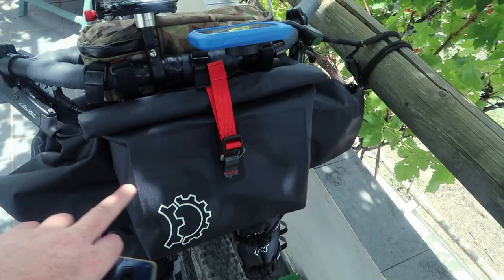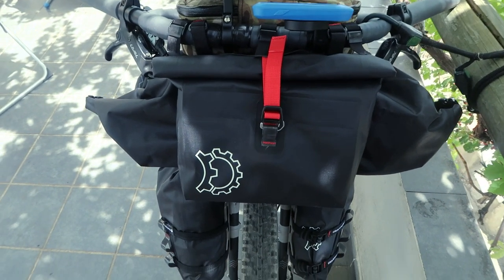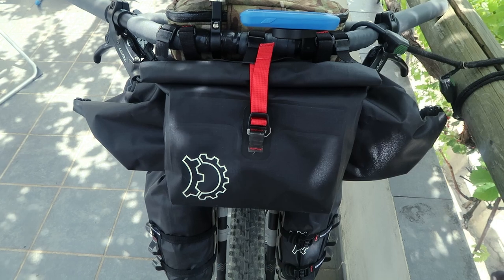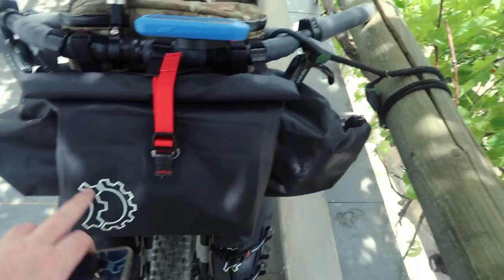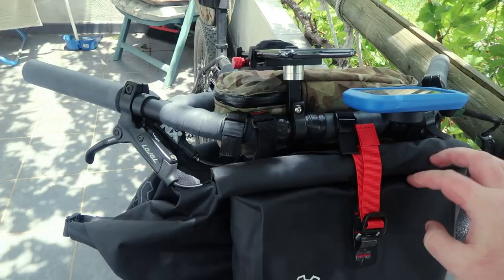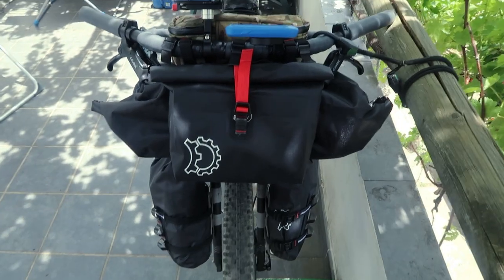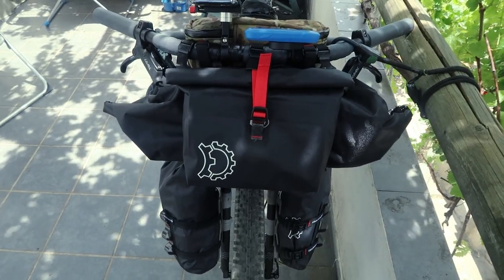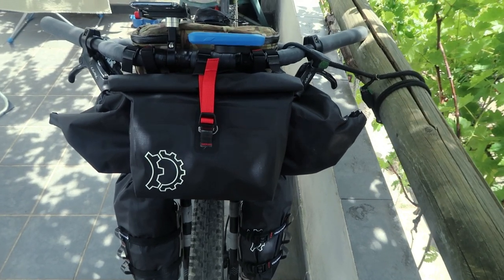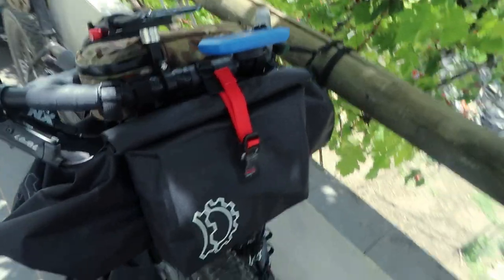Forward to the accessory pocket — I'll probably keep food or camera gear in here. That is the Revelate Designs Egress, coming in at 2.8 litres. It's got a nice padded liner inside, which is great for putting cameras in there. It gives you another useful 2.8 litres of storage.